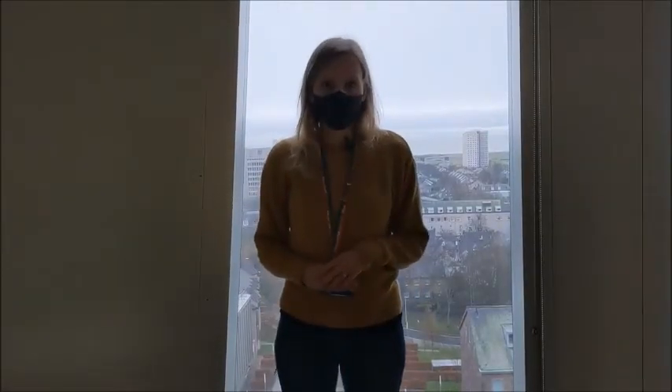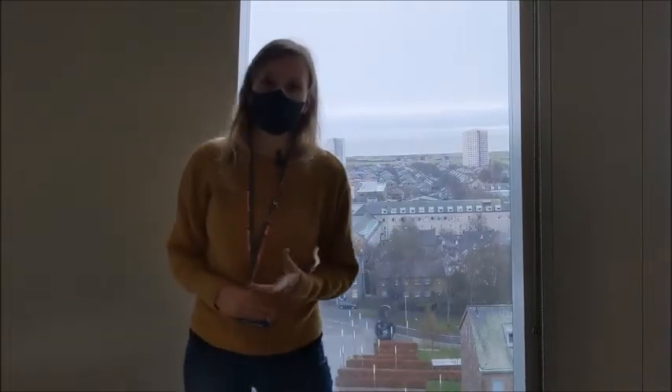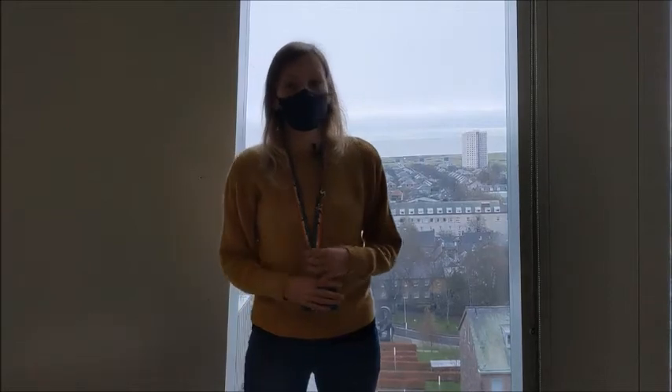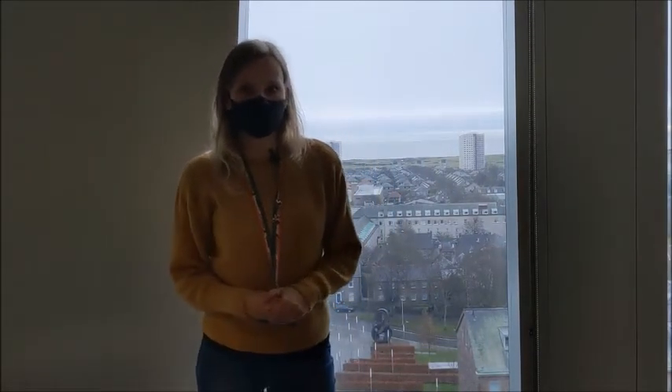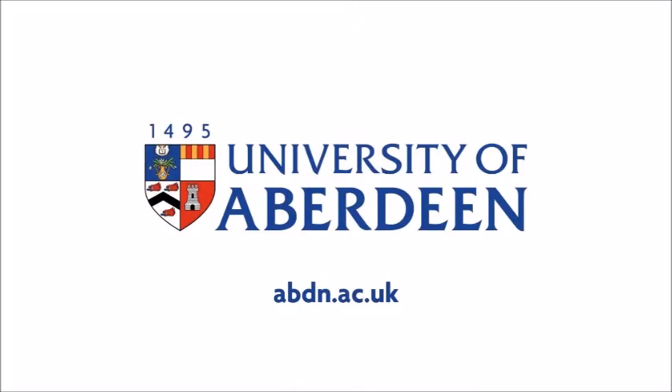I hope you enjoyed our tour of the library. Join us for other tours of the campus as well as the Student Union Building, and we hope to see you on campus soon. Thank you.